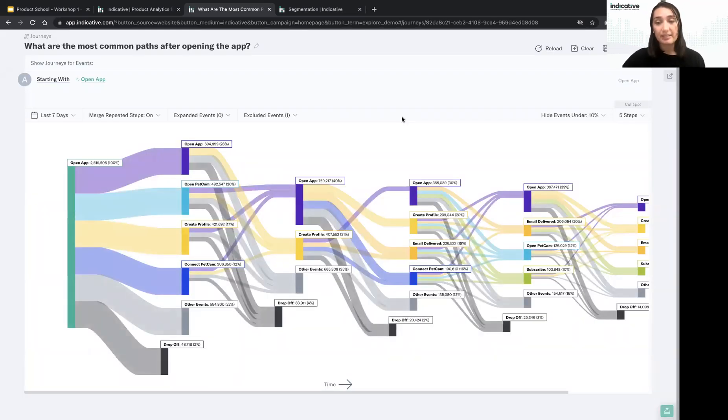Now we can see the most common event after opening the app is opening the Pet Cam — a webcam to watch your pet while you're away. It's interesting to see that people are engaging with this product. The next most common event is creating a profile, which makes sense since you can't do much until you do that. Then we see people connecting the Pet Cam. We're starting to understand how people navigate through the product.